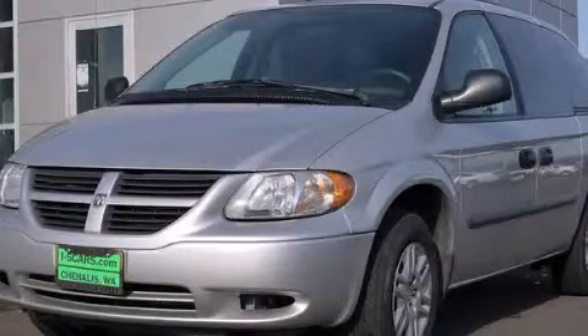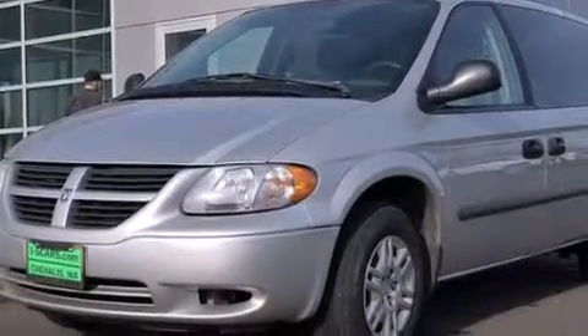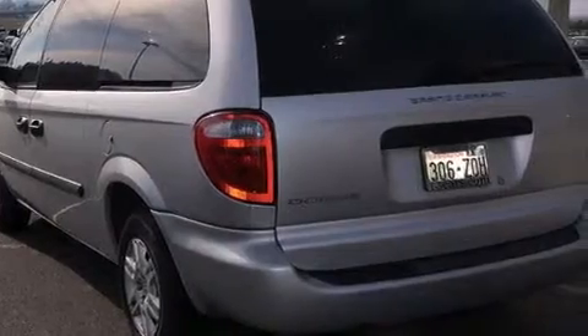This is a 2007 Dodge Grand Caravan, a vehicle that can carry what you need so you can drive comfortably. It has a 3.3 liter six-cylinder engine and a four speed automatic transmission.